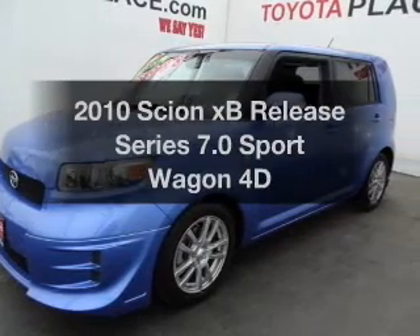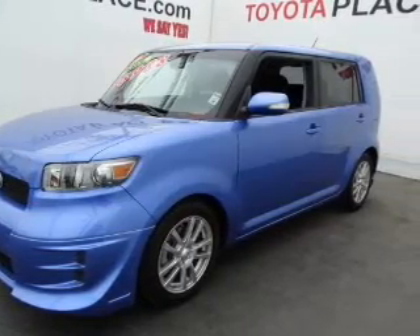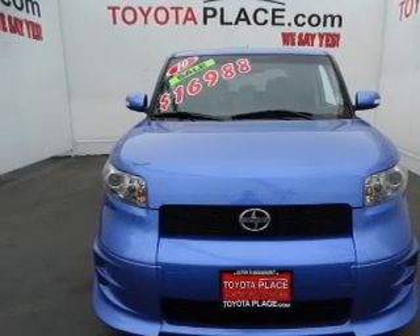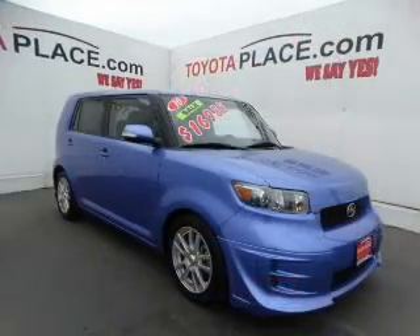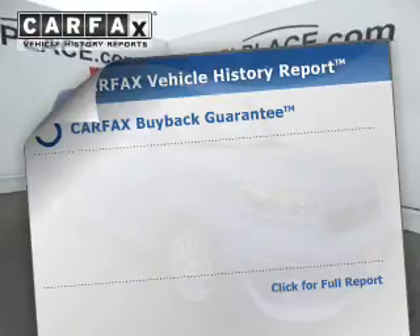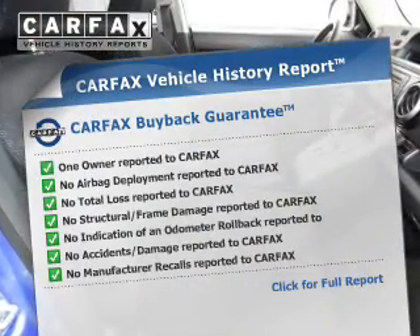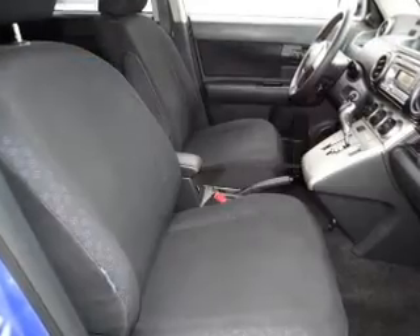Get noticed in this 2010 Scion XB. If you're looking for a first-rate auto, this one could be yours today. With a reliable engine driven by an automatic transmission, this vehicle comes with a Carfax report, which reduces your buying risk by providing the vehicle's history before you purchase.